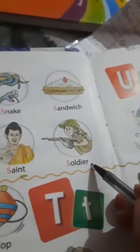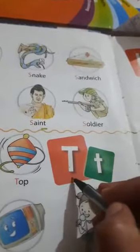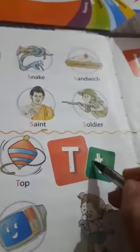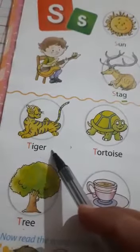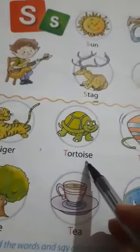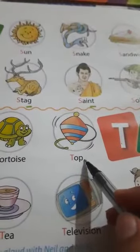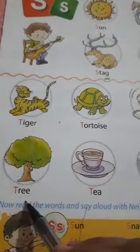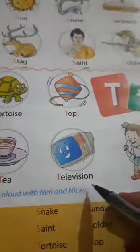Soldier. This is T capital letter and this is T small letter. T - tiger. T - tortoise. T - this is a toy. T - tree. T - television.